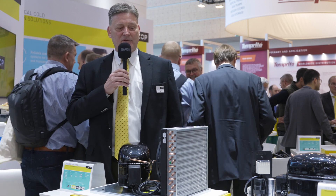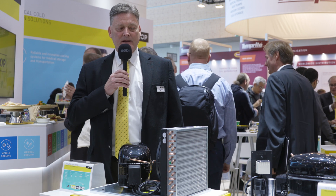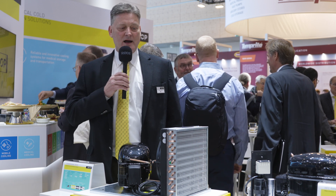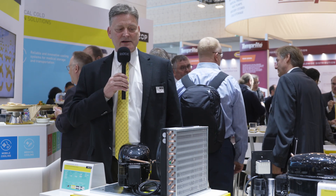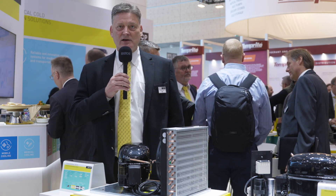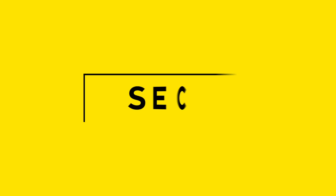The majority of the condensing units that SECOP has offered to the market today are designed for the replacement business. But many of our wholesalers and distributors distribute to smaller OEMs that now require the R290 propane product. So we felt it was important that not only did we offer products that use the older refrigerants being phased out, but also made available the R290 condensing units as well as compressors for our distributors and wholesalers, so they could supply the OEM markets they serve today.